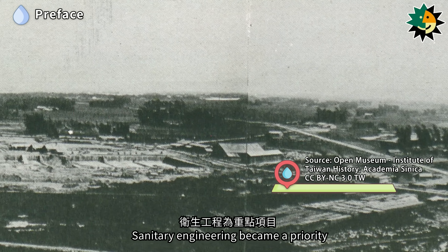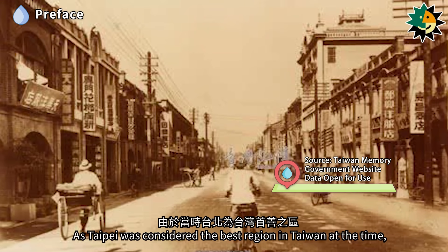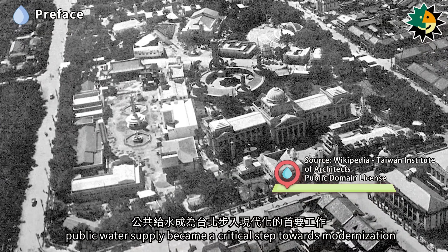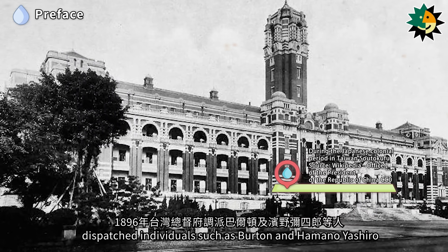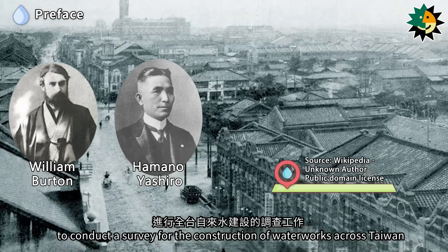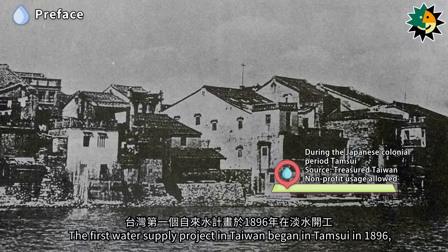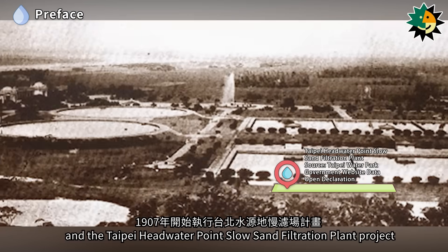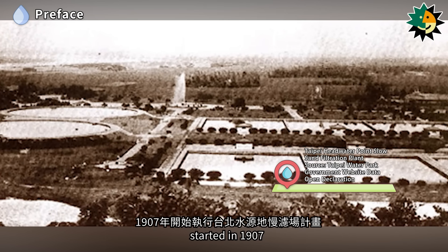Sanitary engineering became a priority. As Taipei was considered the best region in Taiwan, public water supply became a critical step towards modernization. In 1896, the Governor-General of Taiwan dispatched individuals such as Burton and Himano Yashiro to conduct a survey for the construction of waterworks across Taiwan. The first water supply project in Taiwan began in Tamsui in 1896, and the Taipei Headwater Point Slow Sand Filtration Plant Project started in 1907.